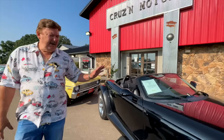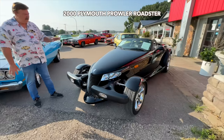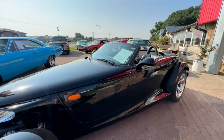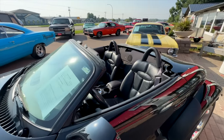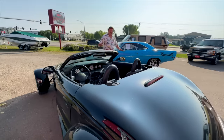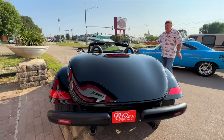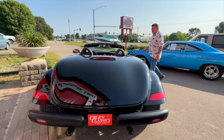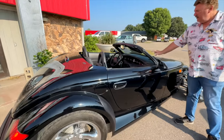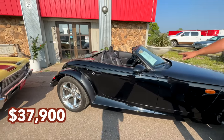First one, we had this in the video last week. Not a lot of them out there. They only built about 8,000 over four years of these Prowlers, up until 2000 it was Plymouth, then Plymouth went away, and the last two years was Chrysler and they only built like 300. This has only got 20,000 miles. It's basically a modern car with the retro look — 32, 34 Ford long front end — got air conditioning, power steering, power brakes, everything on it with a convertible top. This one is $37,900.